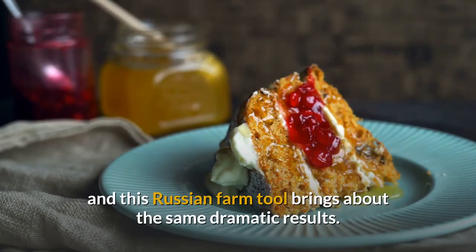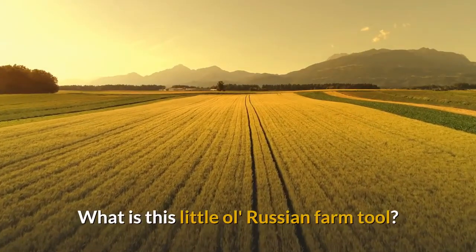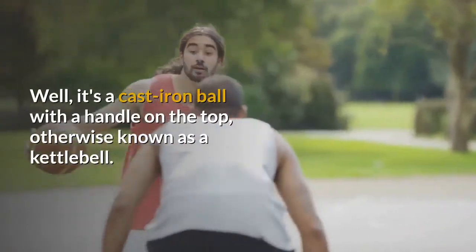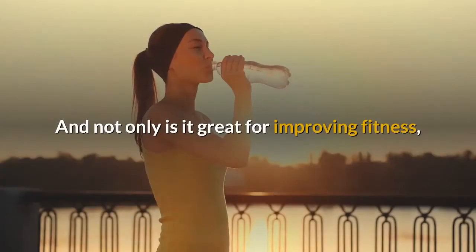What is this little old Russian farm tool? Well, it's a cast iron ball with a handle on the top, otherwise known as a kettlebell. And not only is it great for improving fitness, but perhaps more importantly, it is incredibly effective at lowering body fat — especially if you're short on time.